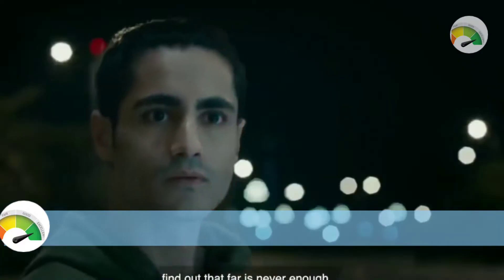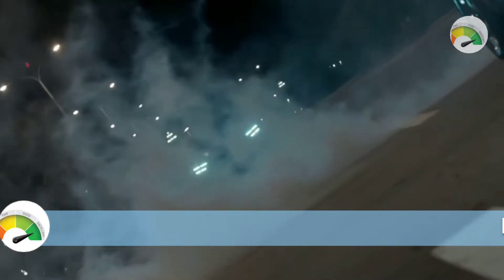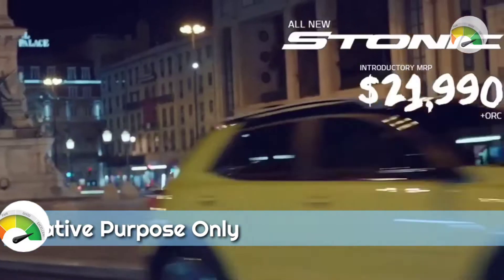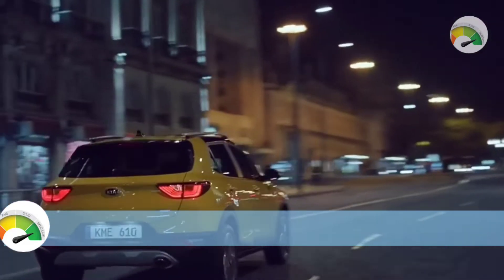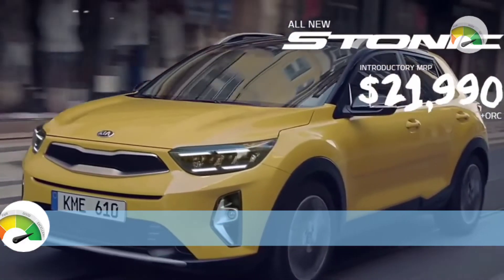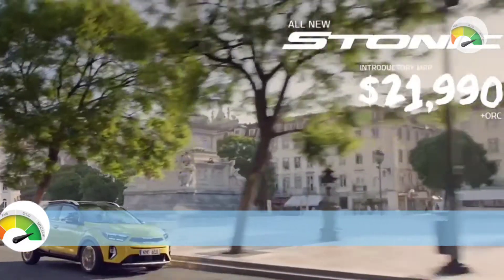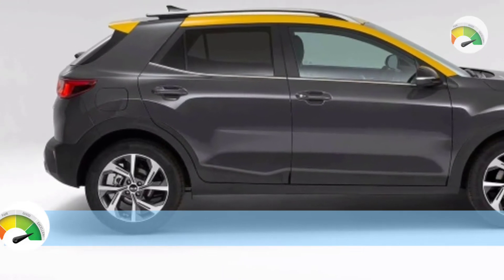The engine outputs 172 Nm of torque at 1500 RPM with a seven-speed dual-clutch automatic gearbox. According to Kia, the Stonic GT Line consumes 5.4 liters per 100 kilometers of unleaded fuel on the combined city and highway cycle, and emits 125 grams of CO2. It has a 45-liter fuel tank.